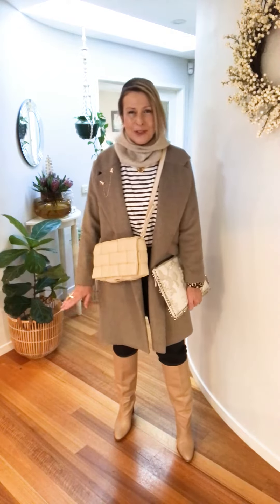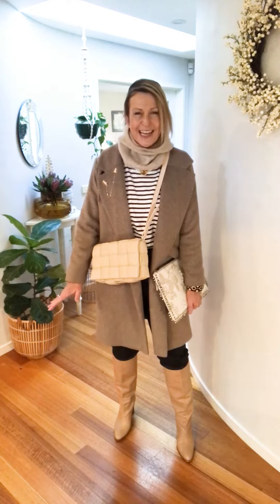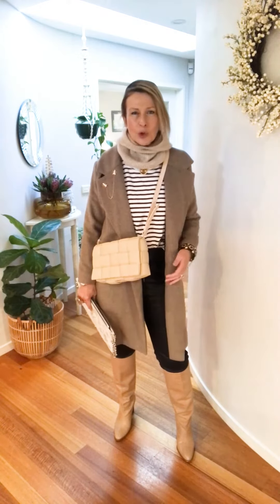Outfit of the day is coffee with two gorgeous friends and it's going to be outdoors. It's probably a top of 15 today so I want it to be really cozy, and I'm also crushing on this really casual look.